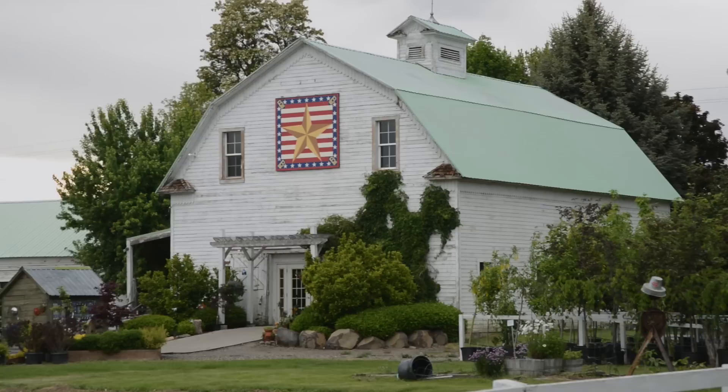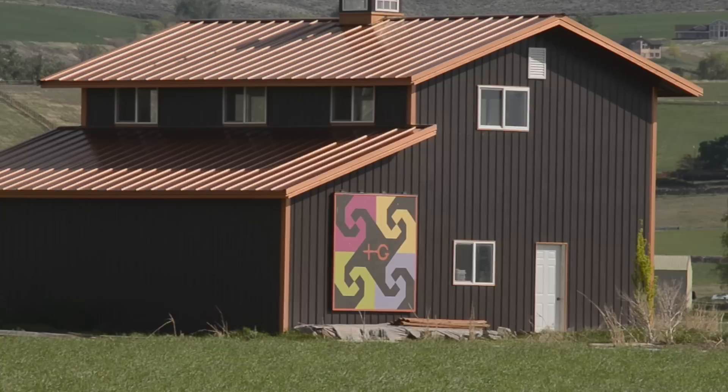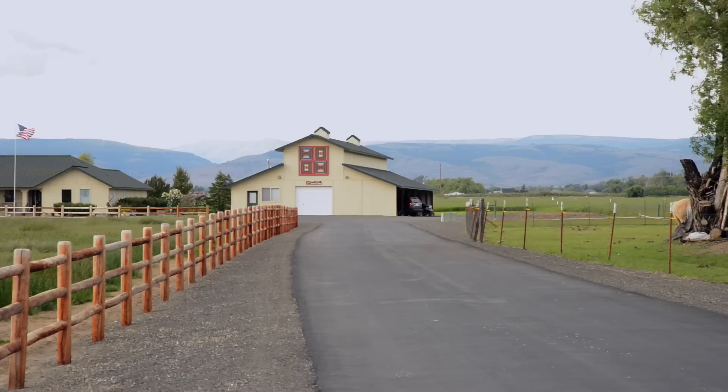At that time there were 4,000 barn quilts up across the country, and this is considered the largest grassroots art project in our nation's history. If they meet the criteria of being on a public road and having agricultural history or relationship, then they can choose their own barn quilt, and a lot of those are based on old family quilts.